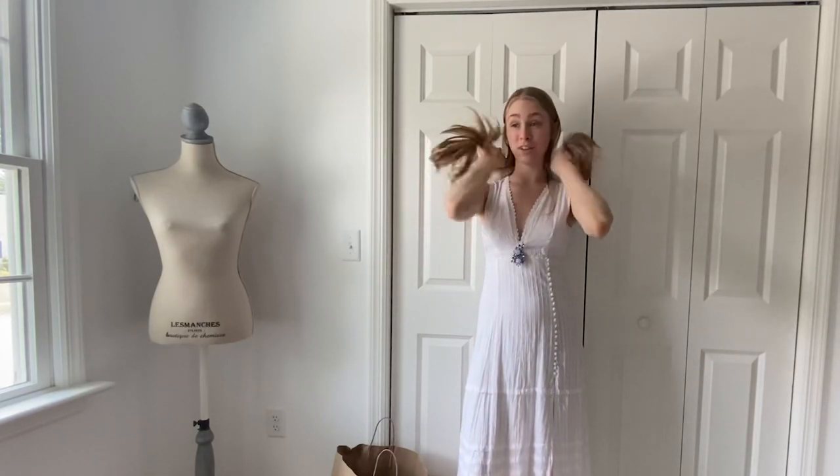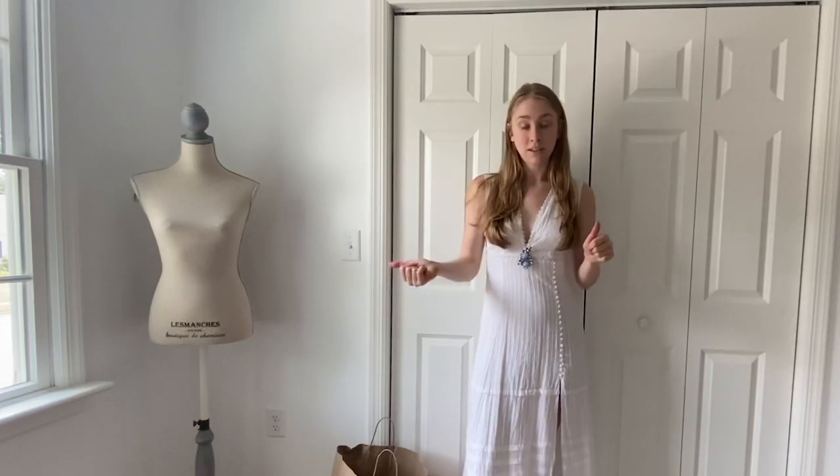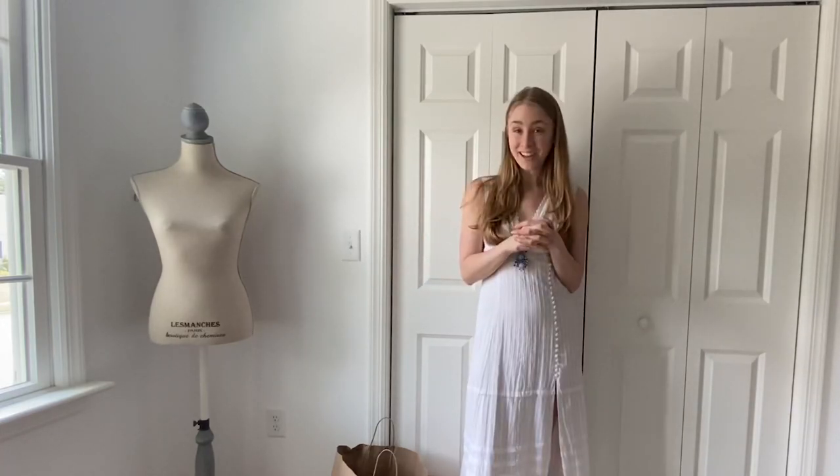I hope you're having fun at your TJ Maxx near you and finding great finds! If you're looking for more shopping hauls, definitely check out my channel — I've got a ton of them, including a lot of thrift hauls too. If you're a person who likes a deal, it's definitely the place to go. That's all I got for you guys today — I'll talk to you again soon, bye!